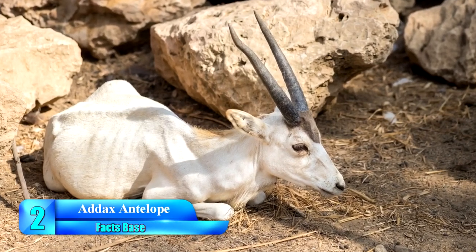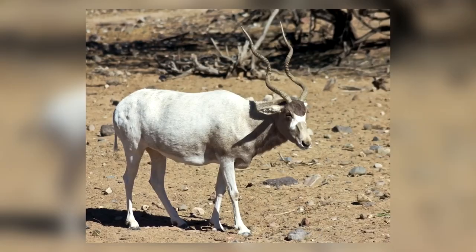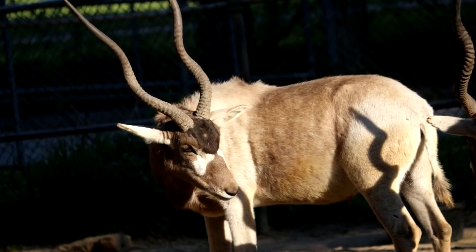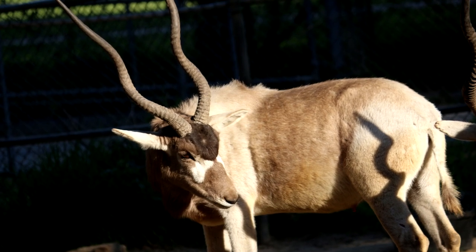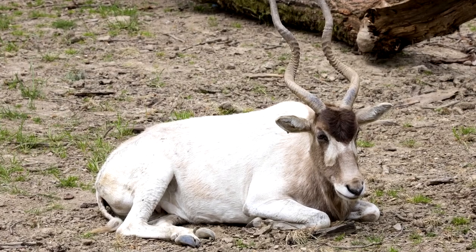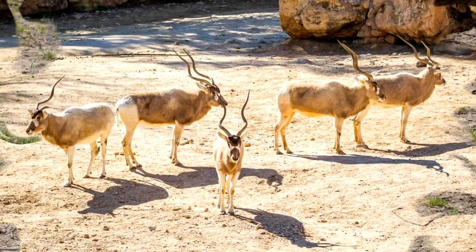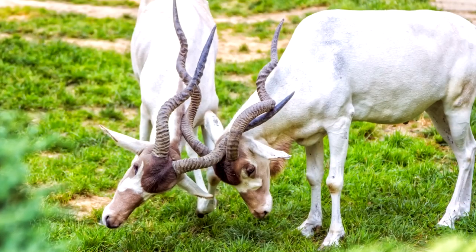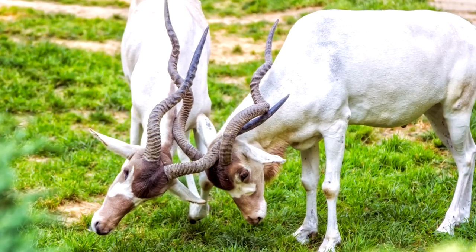Number 2: Addax Antelope. This beautiful animal is well adapted to the desert conditions compared to other antelope families. One important thing to note about the Addax Antelope is that they are critically endangered — less than 500 Addax Antelope are left in the world. The Addax Antelope has learned to live with little water consumption, and above all, it can survive in areas with very little vegetation.